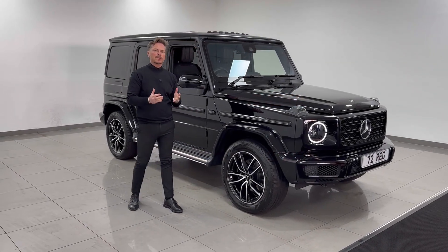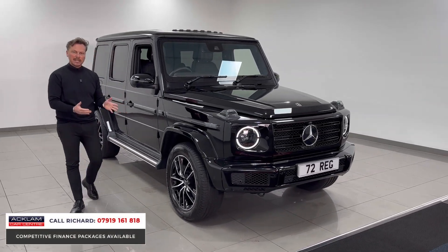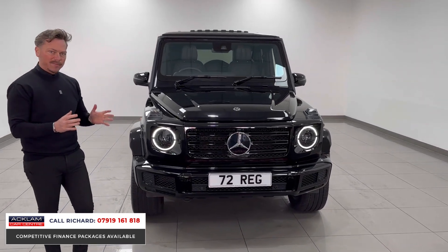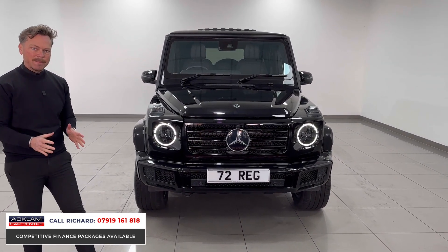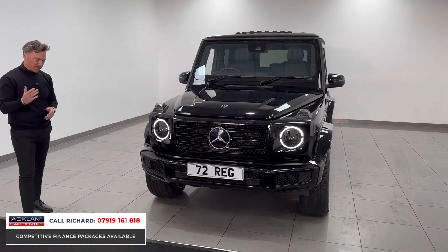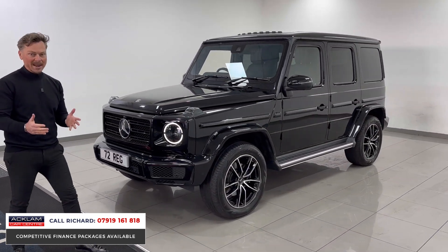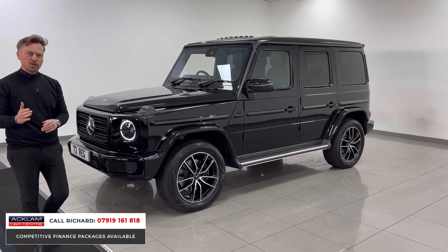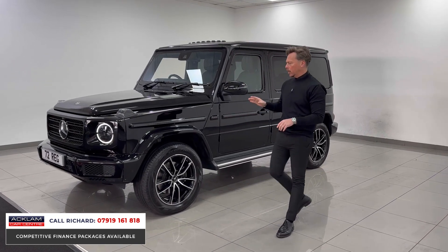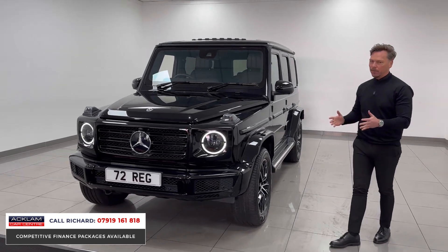Impossible to buy new and the ultimate status symbol four-wheel drive: the Mercedes-Benz G Wagon. This one's a diesel G400 on a 72 plate with only 2,000 miles. It's VAT qualifying, Premium Plus, and it's got a night package. It's incredible in obsidian black, especially with the night package. Being VAT qualifying, this vehicle could be an export vehicle, but it'll generate a lot of interest — you can't get them VAT qualifying. Uber important.